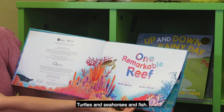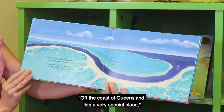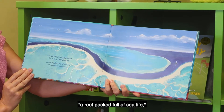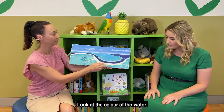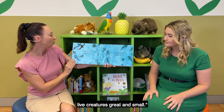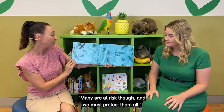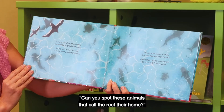Turtles and seahorses and fish. Off the coast of Queensland lies a very special place, a reef packed full of sea life we cannot soon replace. The color of the water — so many blues. Among the clear blue waters live creatures great and small. Many are at risk, though, and we must protect them all.